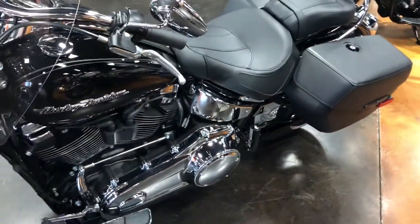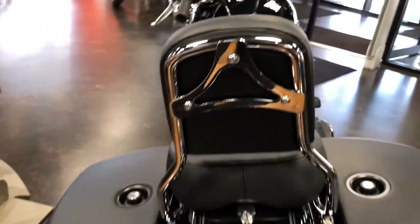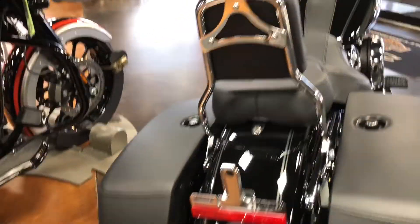It has the windshield, two-up seat, passenger backrest, saddlebags, just like previous years. And this one's all chromed out, which a lot of people were asking for.